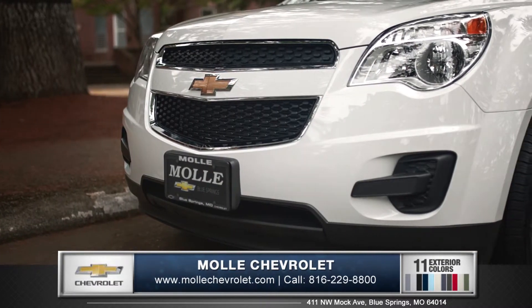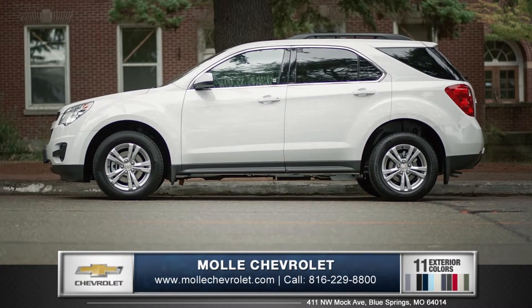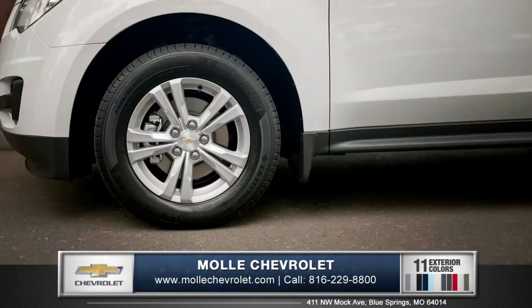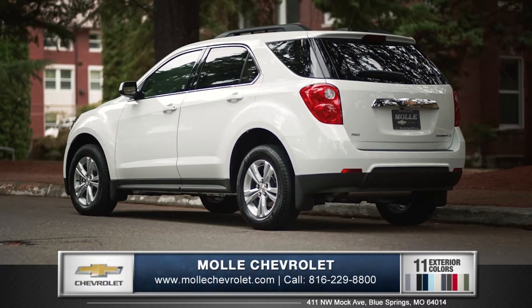The front end features bright accents in the grille along with powerful headlamps for a polished look. Flowing lines and sculpted contours help reduce wind drag and boost efficiency. Several aluminum alloy wheel options and roof rack side rails give the Equinox an athletic yet sophisticated look.